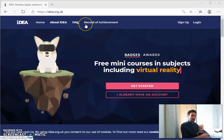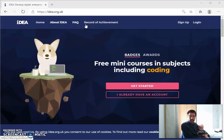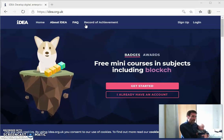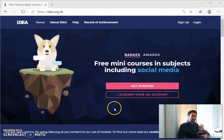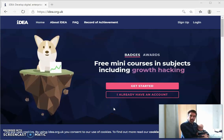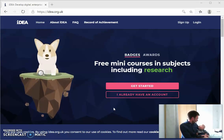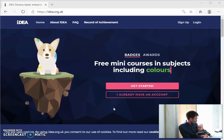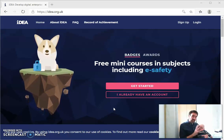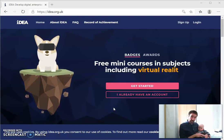So this is the Idea Awards website at the address idea.org.uk, but you can probably do an online search for Idea Awards. As you can see from some of the information here, you complete some online learning to earn badges in different subjects to do with cyber security and all sorts of computer science-y things, but there are some other life skills too. Once you've collected a certain number of badges, which are worth a number of points, you can trade them in for real certificates.